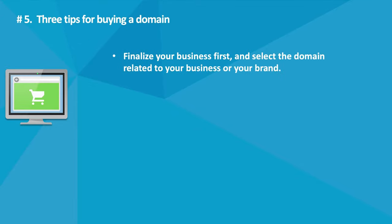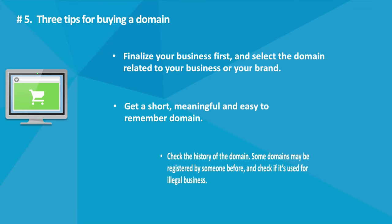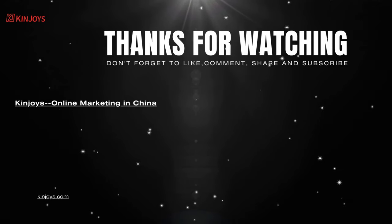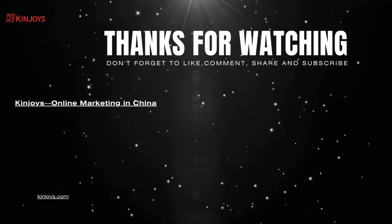Tips For Buying A Domain. Tip 1: Finalize your business first, and select a domain related to your business or your brand. Tip 2: Get a short, meaningful, and easy-to-remember domain. Tip 3: Check the history of the domain — some domains may have been registered by someone before, so check if it was used for a legal business. Thanks for watching! Please make sure to subscribe to our channel and get the latest Chinese marketing information and more.